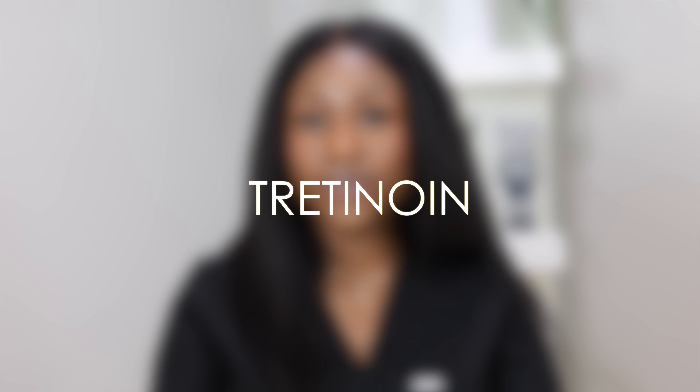Now we're going to get into tretinoin. Tretinoin is one of the common ones you may have heard of, and it is a prescription vitamin A derivative. Tretinoin, also known as retinoic acid, is actually the pure form of vitamin A — it is a form of retinoic acid.